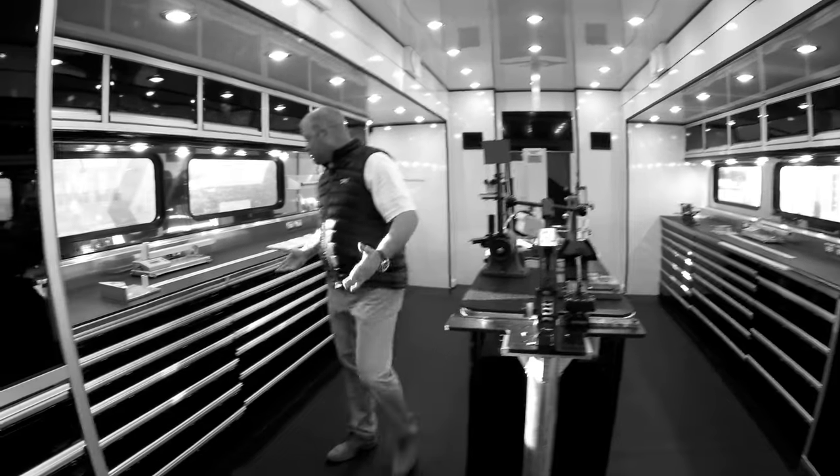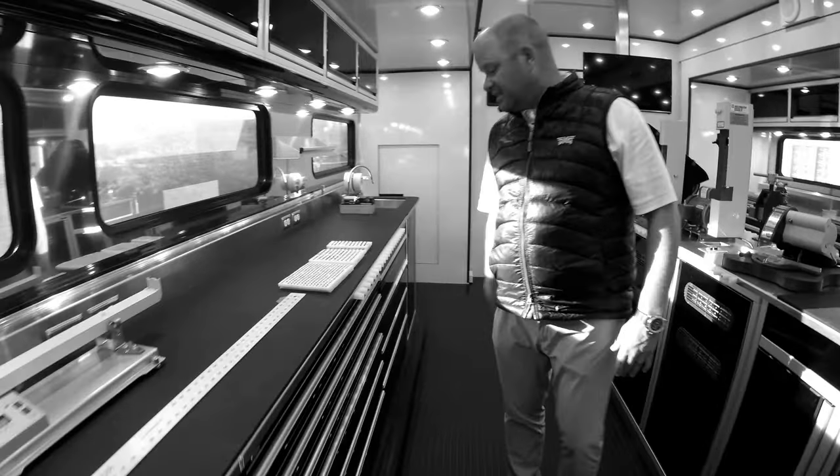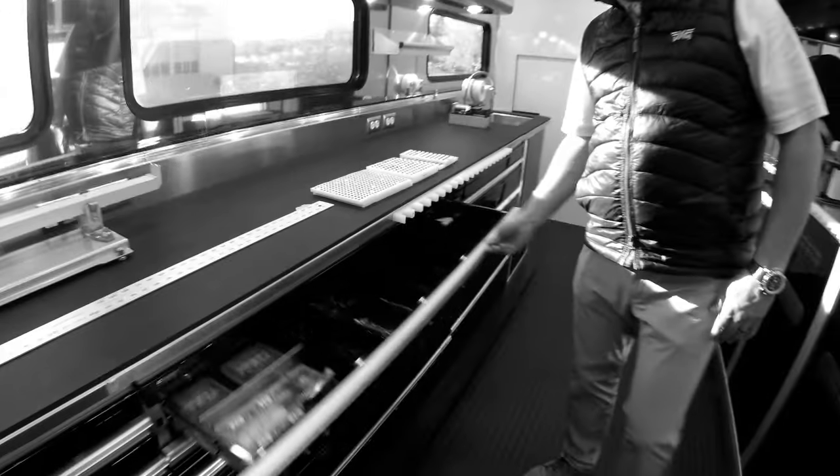We've got drawer space and cupboard space and we're just stocking this thing up — it's brand new. We're putting weights in there into the drawers. Here's some more weights and connectors that we use, just to give you a sense of what we have in here.